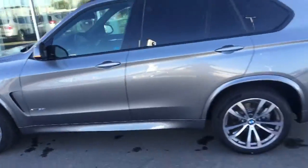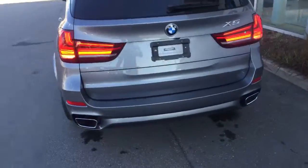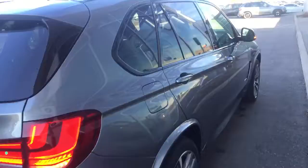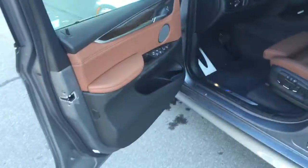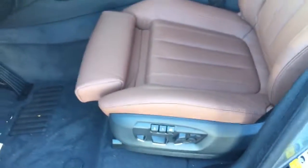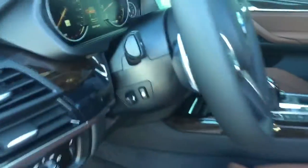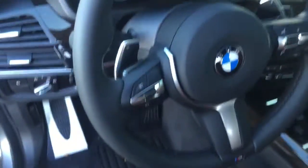Let me quickly show you around the vehicle. The X5 has very nice LED lights. Inside — wow, gorgeous terra color. Memory seats on both sides. Here is the steering wheel, navigation, backup camera, and the M Sport steering wheel.